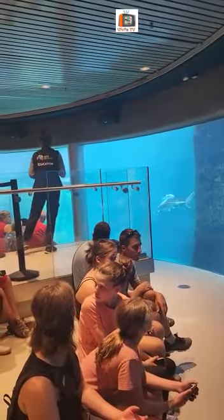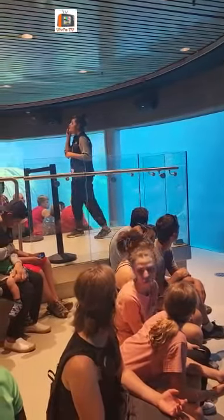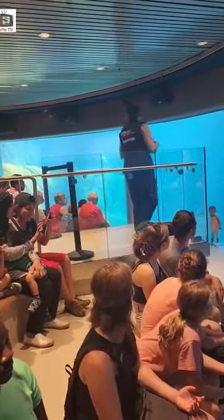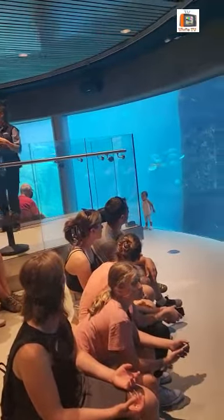Scientists agree plastic in the ocean is catastrophic, and it is estimated that by 2050, there will be more plastic than fish in the ocean. Every year, tons of plastic debris are dumped into the ocean, and the small fragments of this plastic enter the food chain.